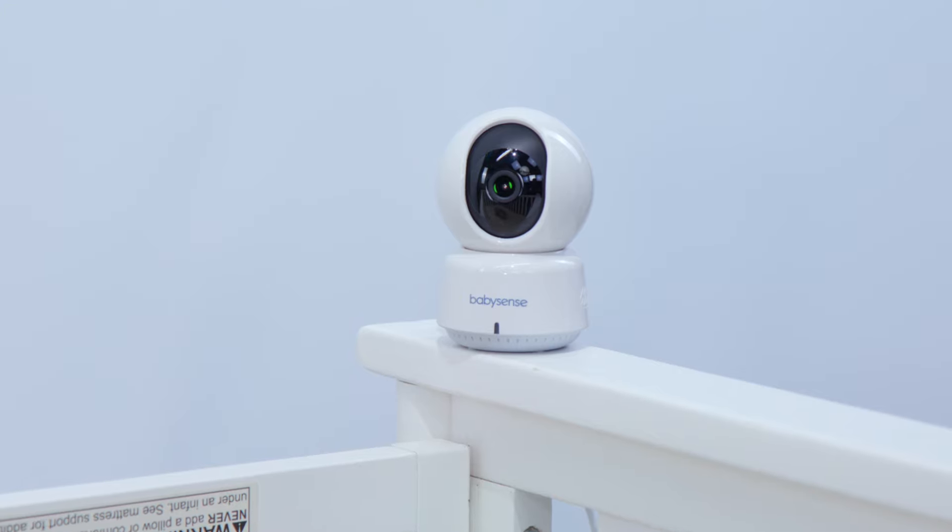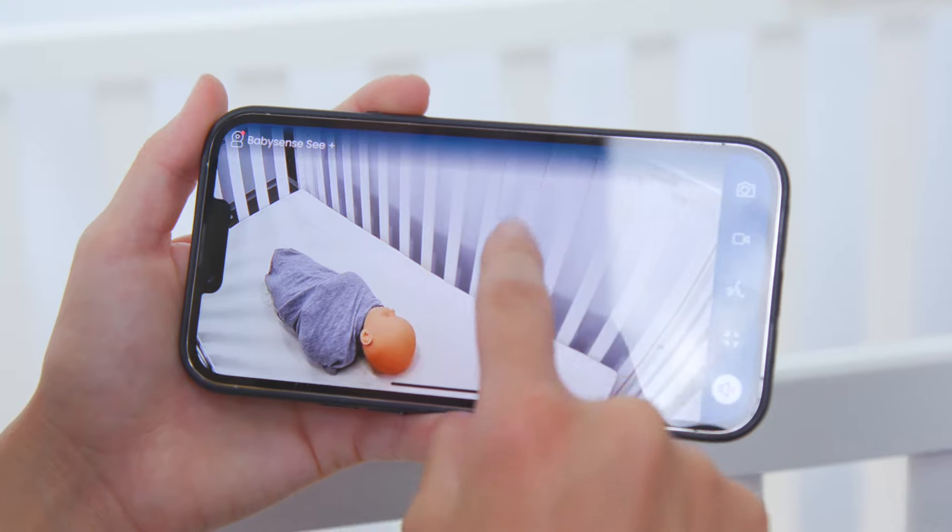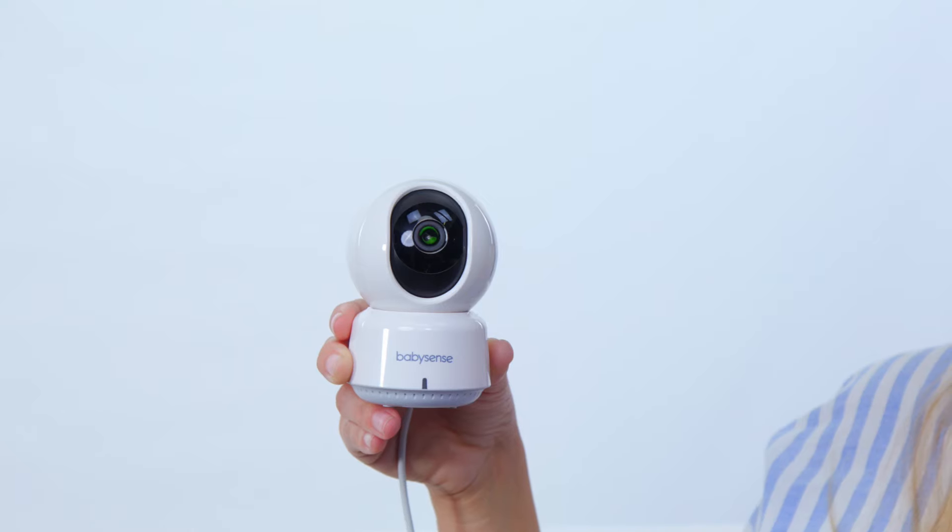With BabySense C+, cherish every giggle and wiggle in crystal clear detail, day or night. Capture those priceless moments and know your baby is just a glance away.